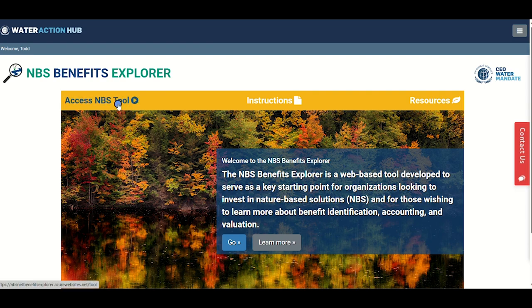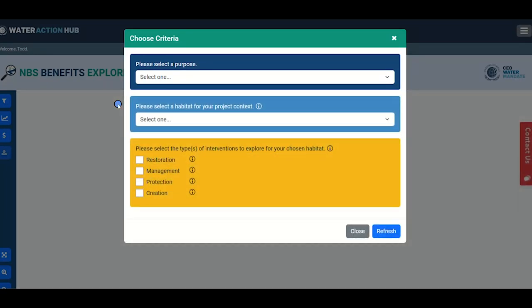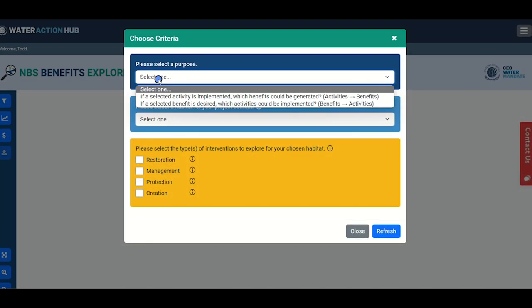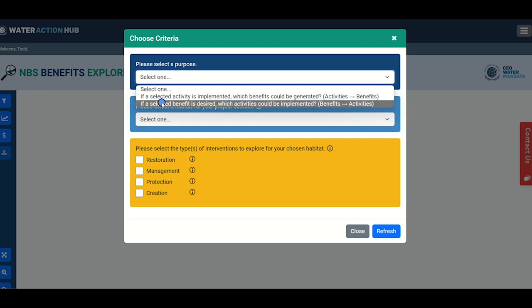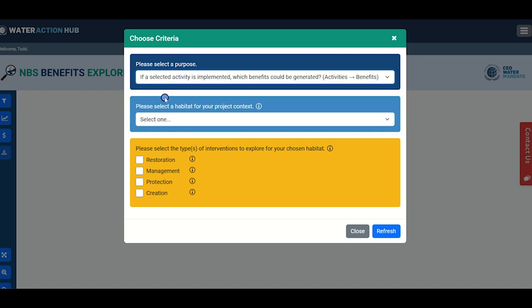On the landing page you will also find your entry point into the actual tool. The first step is to decide how you want to explore the connections between activities, which are on the ground actions that can be undertaken during an NBS project, and benefits, which are the positive environmental, economic, and social impacts of your project. If you are interested in choosing from a list of activities and seeing what resulting benefits may occur, you can select the first item in the drop-down menu. Alternatively, if you are more interested in choosing the benefits that you would like to see accrued and discovering what activities may be necessary to create those benefits, you can select the second item in the drop-down.